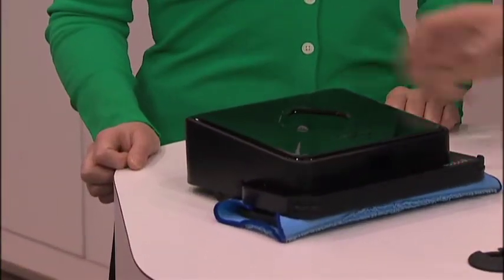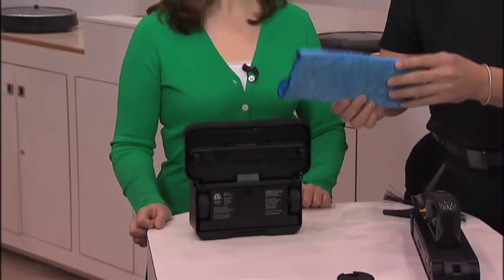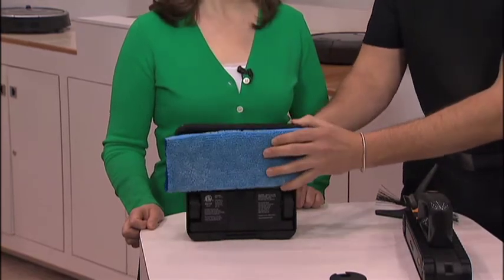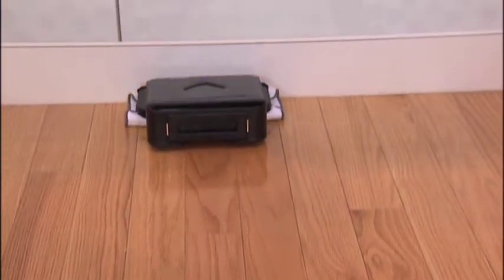It does it automatically. Very easy to use. Basically, you just pop this off, put either a reusable cloth or a Swiffer cloth on there — it actually works with Swiffer cloths. Pop this back on, hit a simple button, the robot goes around and just dusts your floor, gets that shine back onto your hardwood floor.